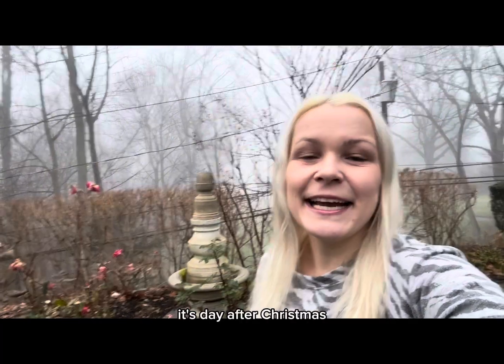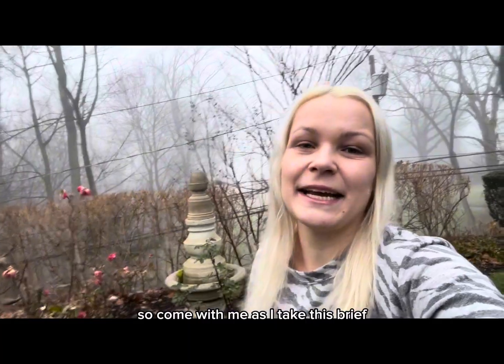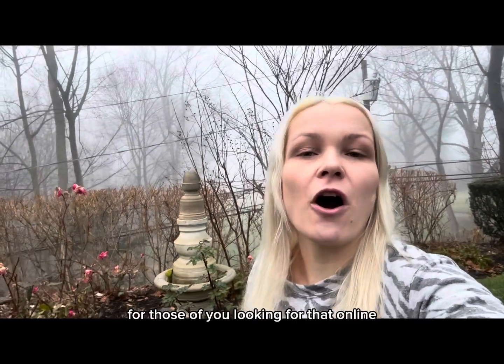Hey guys, welcome back to my channel Gardening in Cold Spring Harbor. I'm in Long Island, New York, zone 7A. It's the day after Christmas, which means it's time to head on over to my local Home Depot store here in Long Island, New York, and check out their after-Christmas deals, sales, and clearance. Come with me as I take this brief yet very exciting car ride to my local Home Depot store.